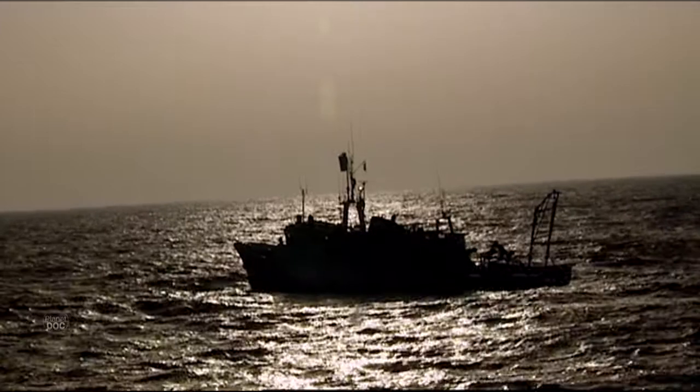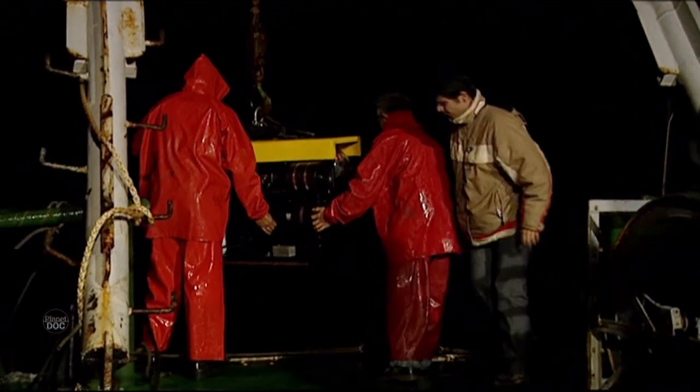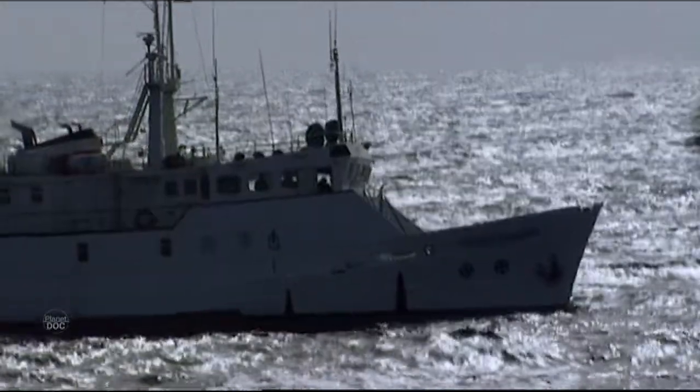At nightfall, with the baiting completed, the weather began to change. An impressive storm welcomed the sea rover, the remote-controlled submarine whose camera would become a mobile eye in the ocean depths. Armed with a highly sensitive video camera, our small emissary set off on its journey, shattering the reigning darkness. The robot was controlled from the Calypso, and with the storm this was no easy task. While the fixed cameras waited for an Architeuthis to approach attracted by the bait, the sea rover went out in search of it.